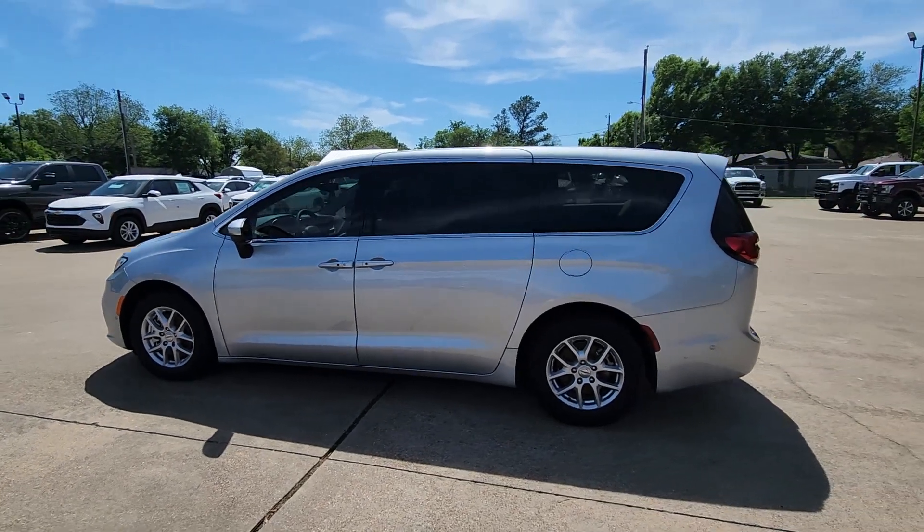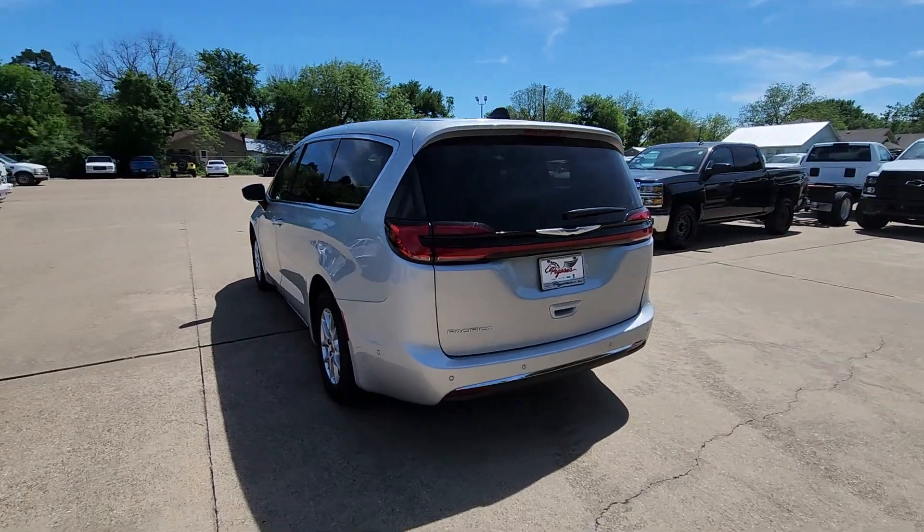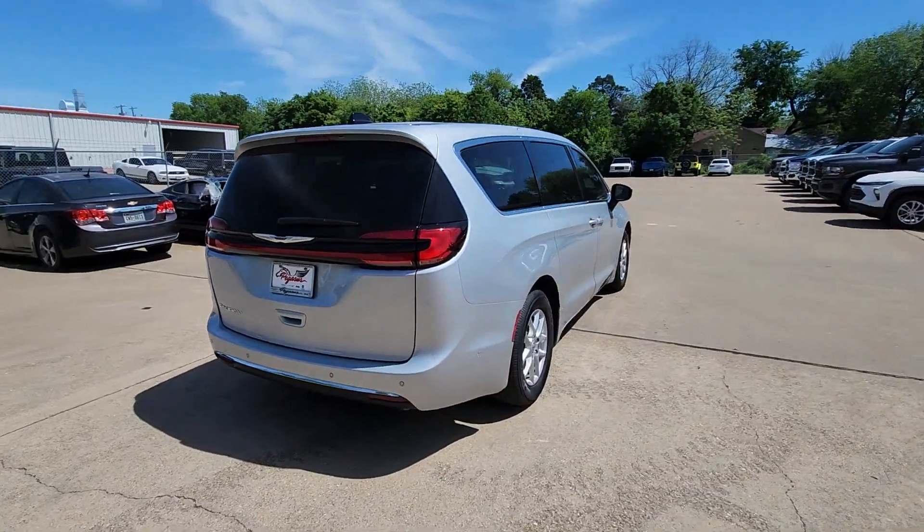Enjoy the view of this 2023 Chrysler Pacifica. Choose the minivan that's safe, smart, comfortable and fun to drive. The Pacifica ticks all the boxes.